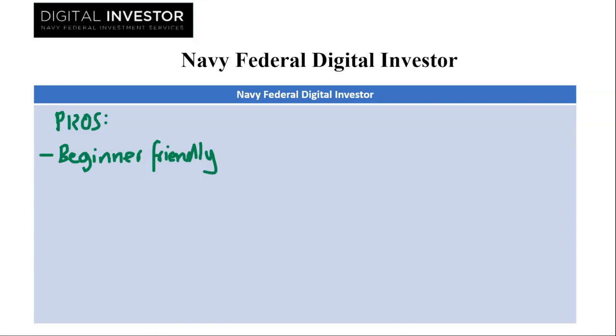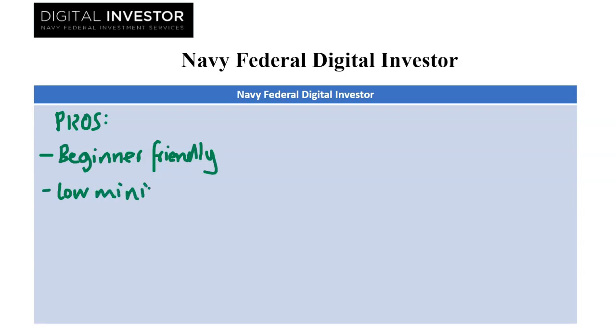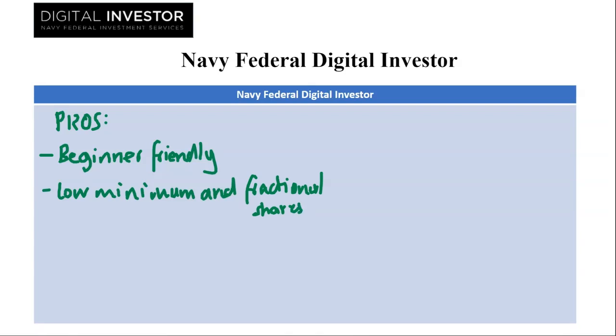The next one we have is low minimums and fractional shares. Start with just one dollar and invest any amount in any ETF regardless of full share price. Perfect for gradual portfolio building.